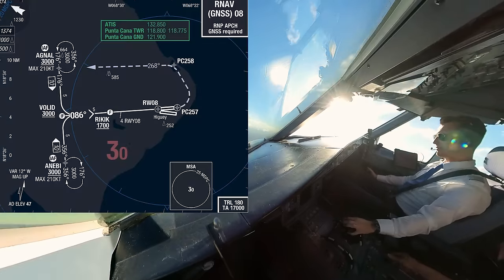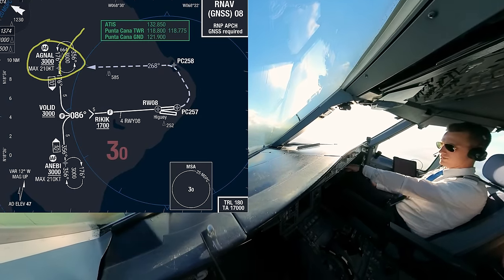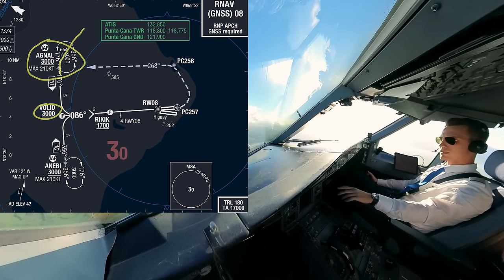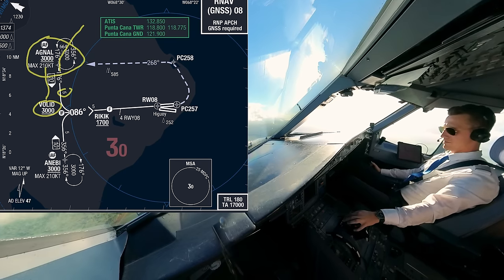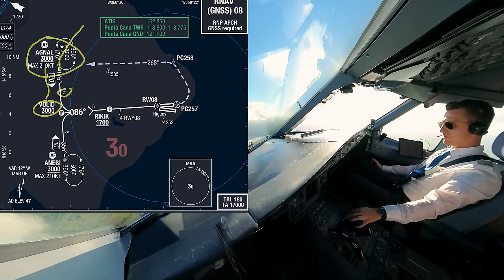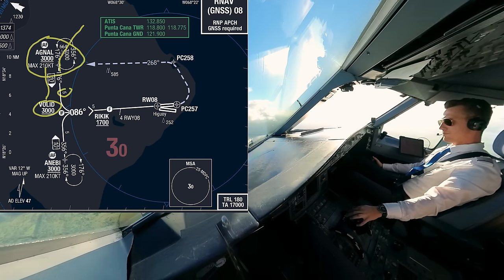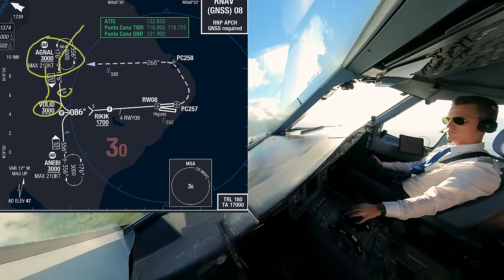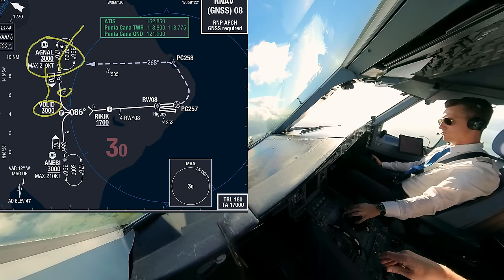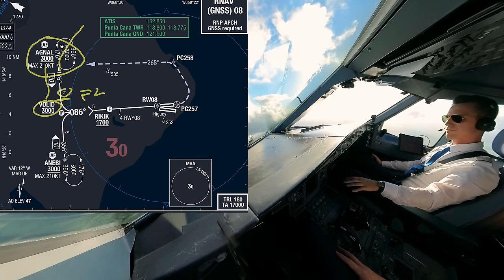I ordered flaps 1 over waypoint Agnall. We came from up here, did a slight left turn and are now flying to Volit. From Agnall to Volit we have around 5 nautical miles, and 5 miles is the perfect distance to decelerate the aircraft without using speed brakes — plenty of time to get down to S speed and then configure to flaps 2 shortly before Volit, as stated earlier.